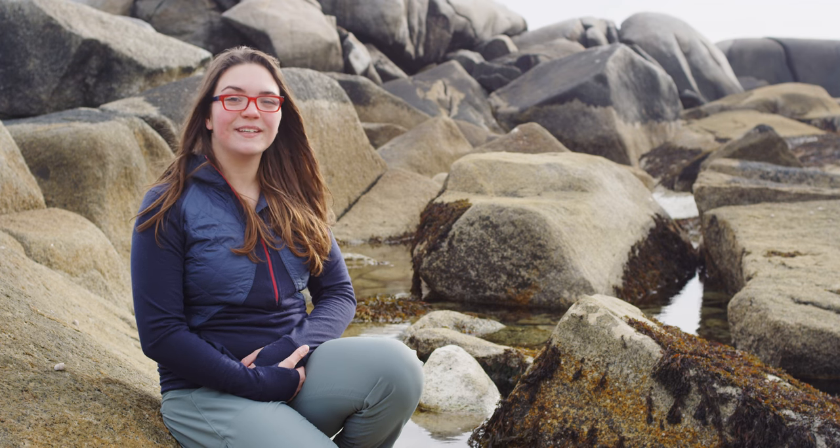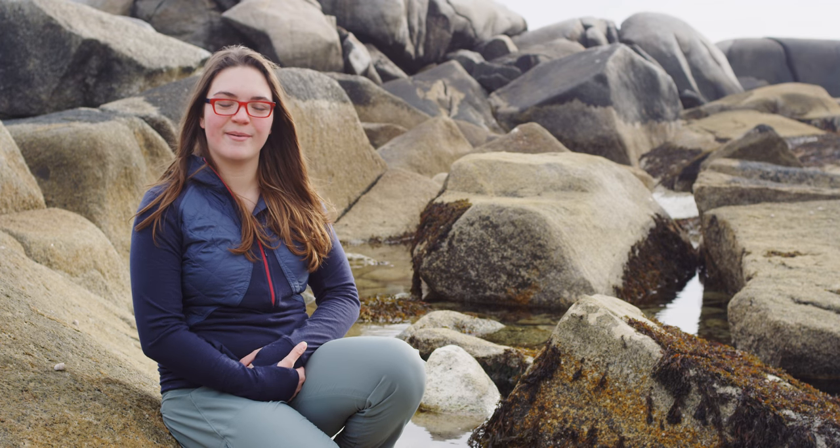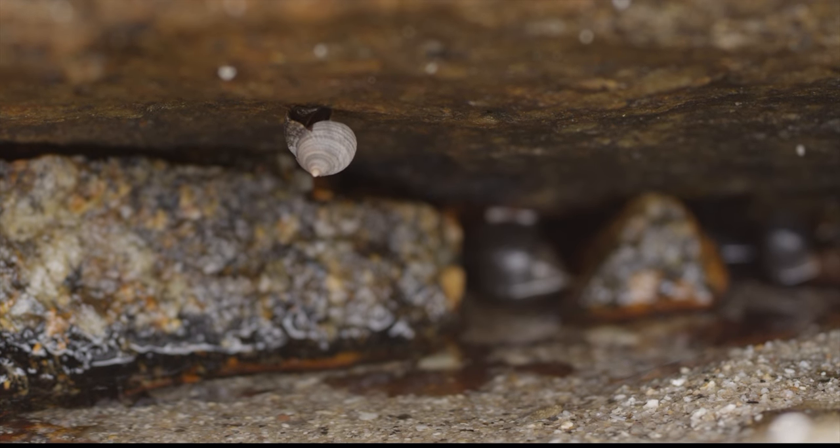Welcome to the abyss. Today we're in the field exploring the rocky intertidal habitat. We're looking at the common periwinkle. Let's dive in.